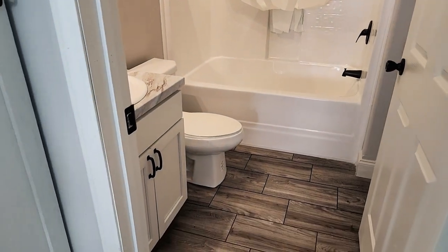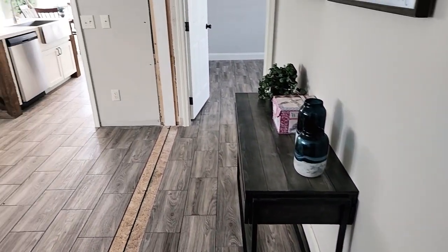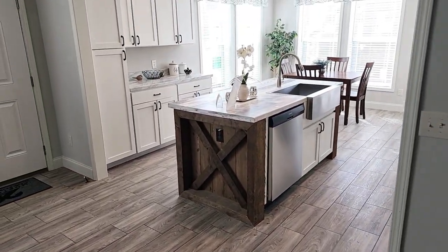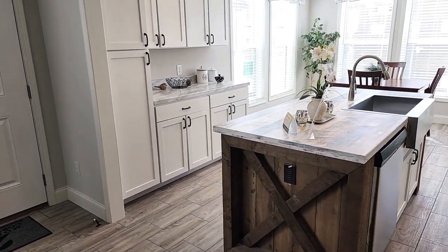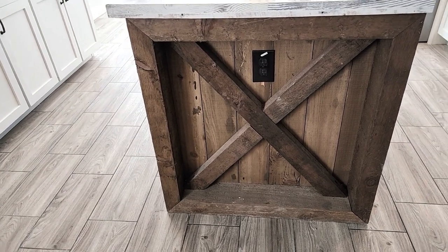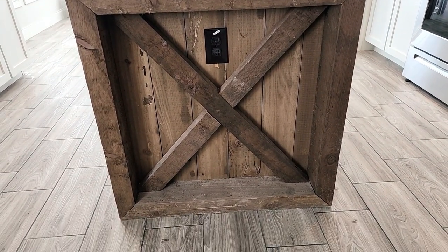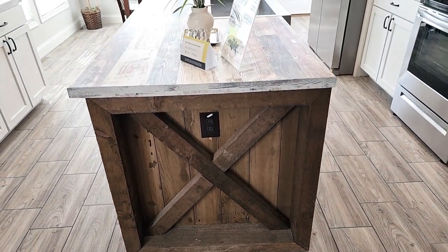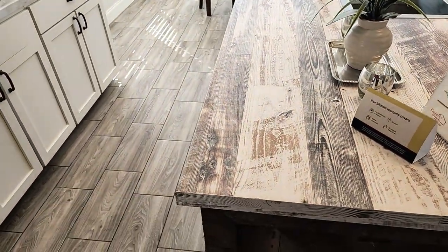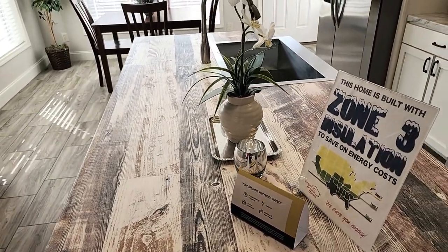I'm going to save the master bedroom for last and come in here to the kitchen real quick. I love these island ends. This is a real cedar boxed end on this island right here, and you can see there's a receptacle right there. This island end really sets it off. This countertop is a waterfall edge formica — it's antique lime pine, so it's got that nice rustic barn wood look to it.